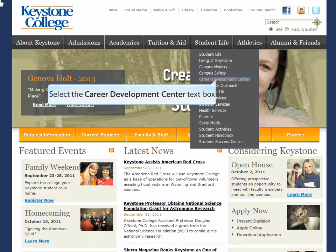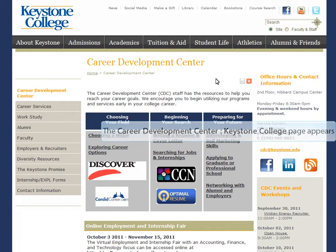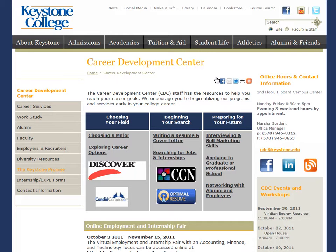To begin, go to the menu bar that says Student Life and select Career Development Center. Here you will see a table that has the services that our office provides.